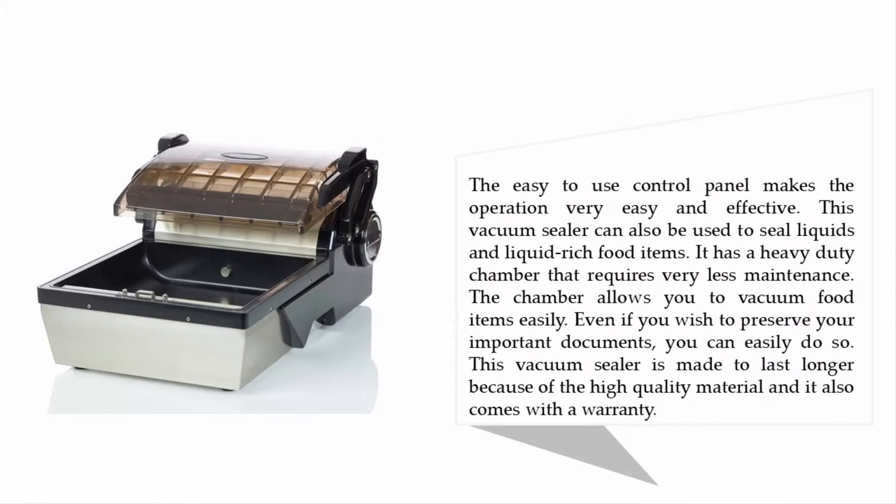The easy-to-use control panel makes operation very easy and effective. This vacuum sealer can also be used to seal liquids and liquid-rich food items. It has a heavy-duty chamber that requires very little maintenance. The chamber even allows you to vacuum and preserve important documents. This vacuum sealer is made to last longer due to the high-quality materials used, and it also comes with a warranty.